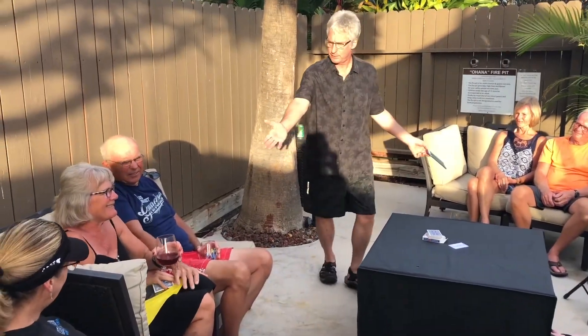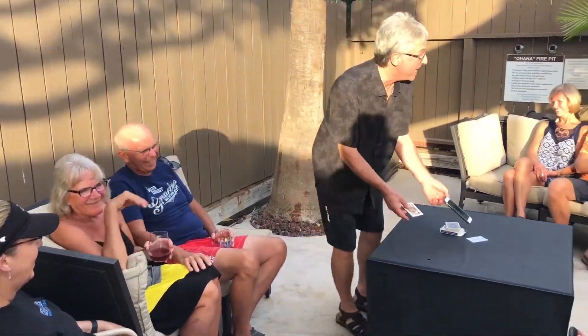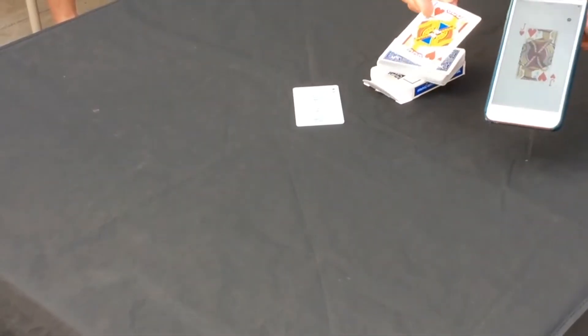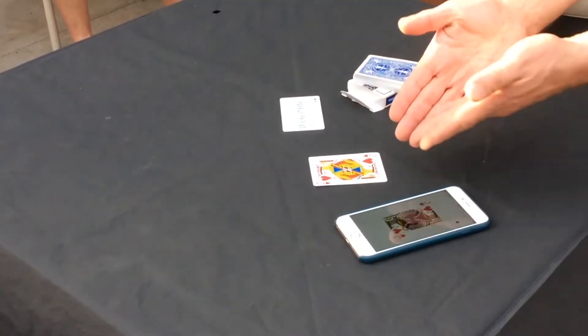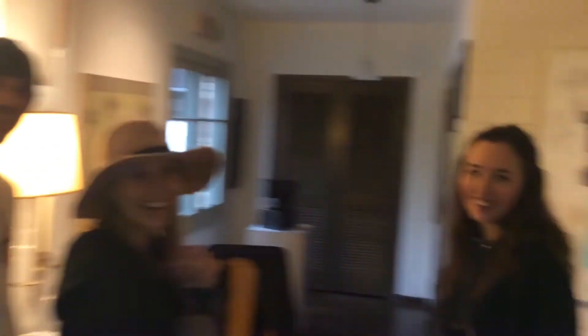Did we mention it's great for Zoom shows? I don't believe it until I see it. You see that? I don't believe it until I see it either. That's really important — you've got to see both at once. I'm amazed. That was amazing. No idea how that happened. Any card at any number. I don't know what happened. I don't understand. It was magic.